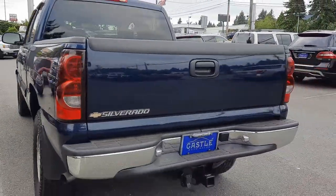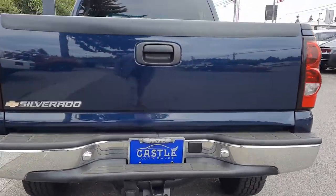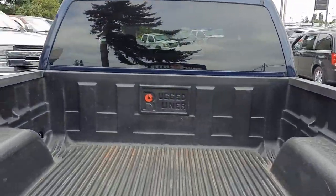Let's get these angles in here. Of course you've got the tow pack and bed liner.